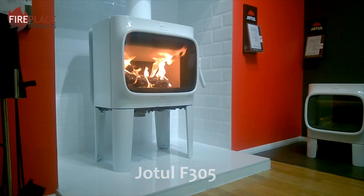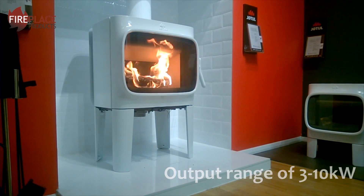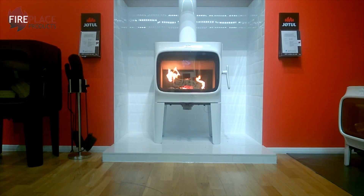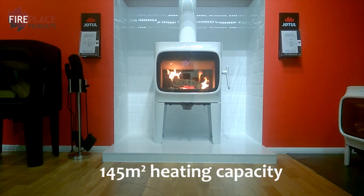The F305 has an output range of 3 to 10 kilowatts — so minimum 3, maximum 10 — and a nominal output of 7 kilowatts, which is good enough to heat a capacity of 145 square metres.